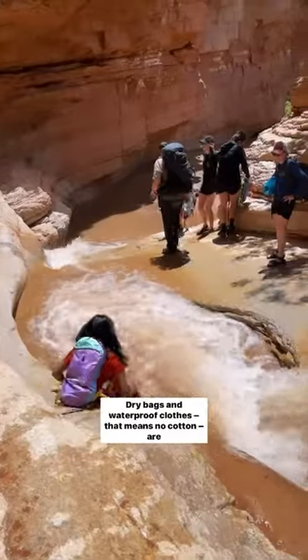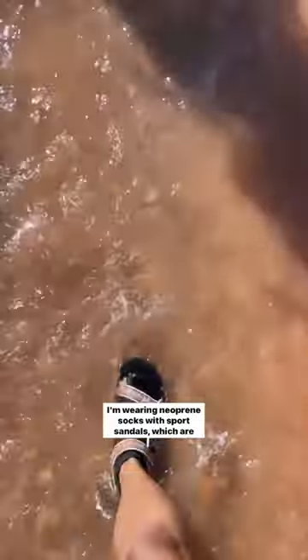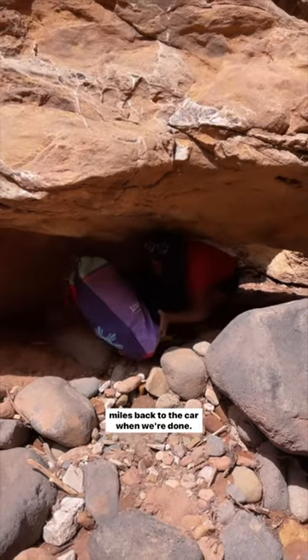Dry bags and waterproof clothes — that means no cotton — are key. I'm wearing neoprene socks with sports sandals, which are keeping my toes warm and my ankles sturdy on the rocks. This is a one-way trail, so someone's gonna pick us up at the end so we don't have to track an extra three miles back to the car when we're done.